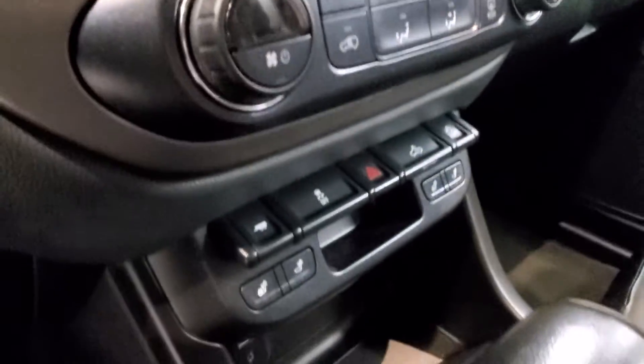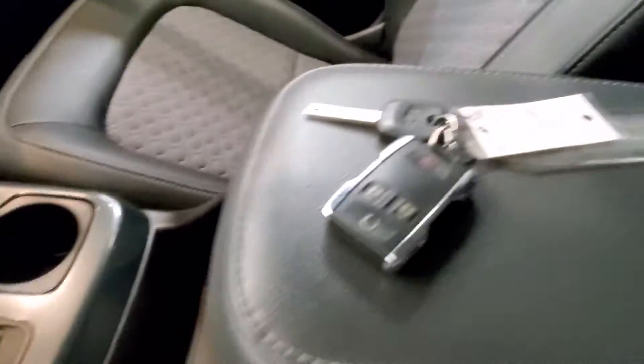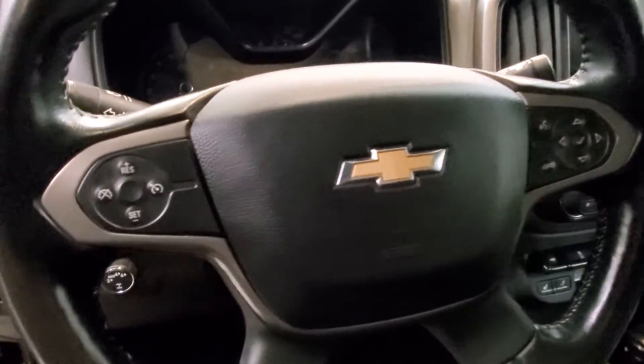Also comes with a reverse camera, heated seats, keyless entry with remote start, and a leather-wrapped steering wheel with audio and cruise controls.